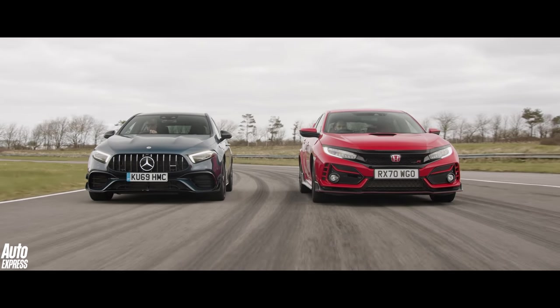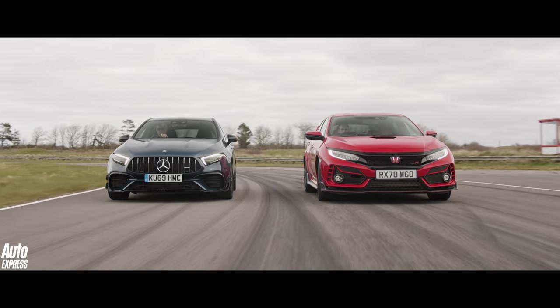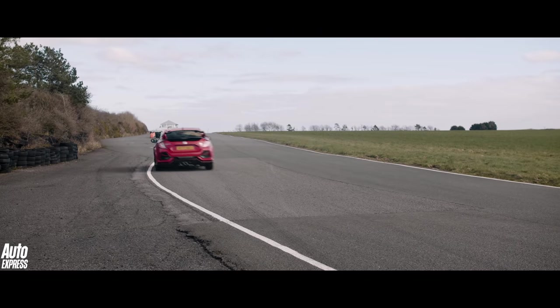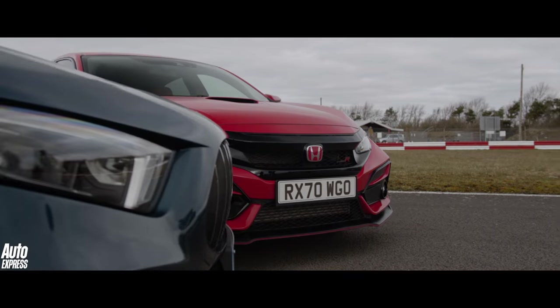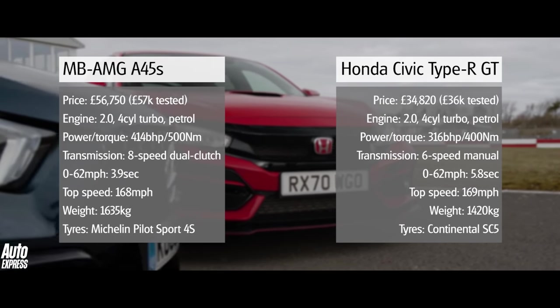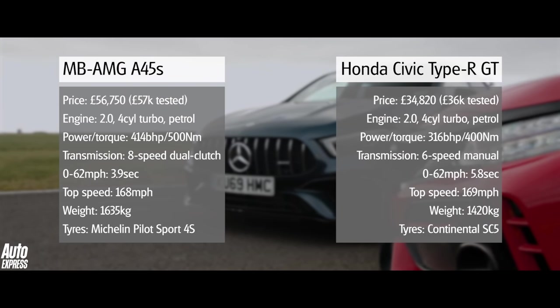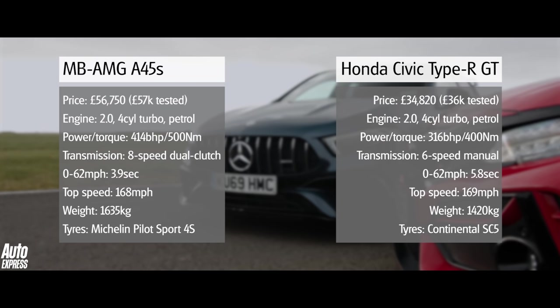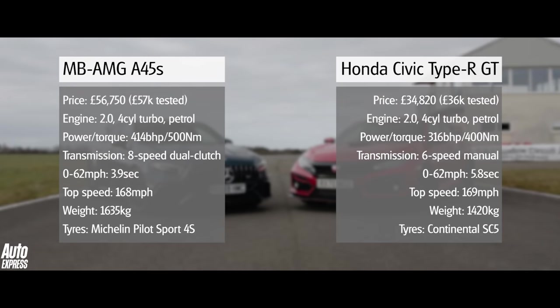The Honda Civic Type R and Mercedes A45 S AMG are quite simply the fastest hot hatchbacks money can buy. The Civic is front-wheel drive and has 316 bhp. The AMG is four-wheel drive and produces a whopping 414 bhp. Between them, they cost £91,000.